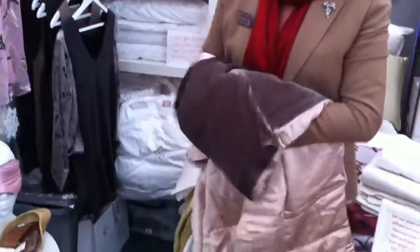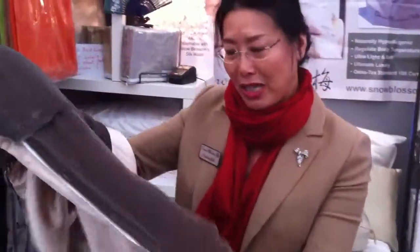Quite a few customers yesterday were really, really interested in this. Thank you — that's from me, Natalie. Bye!